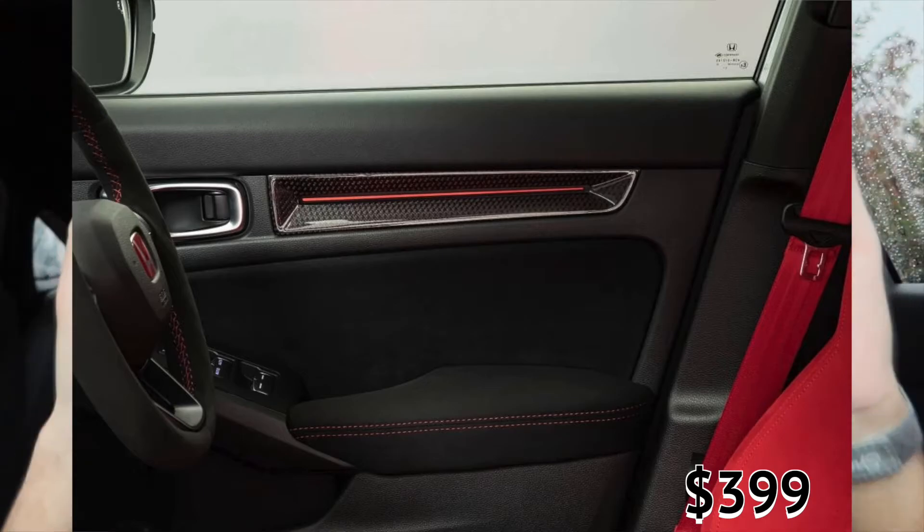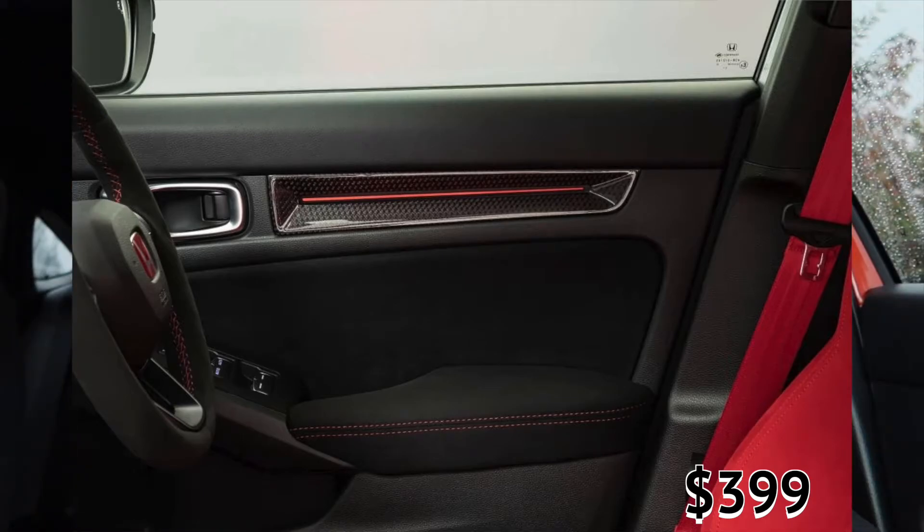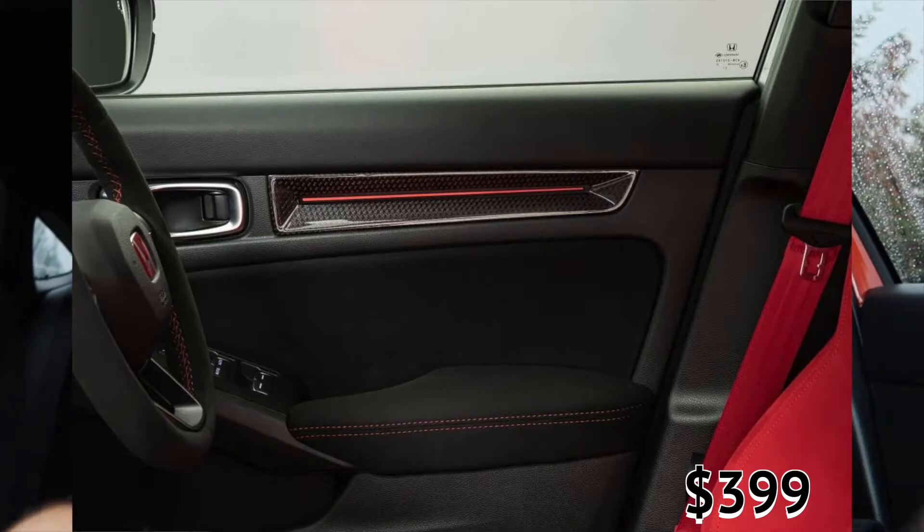Speaking of interior trim, we have the door trim with carbon and an LED light. I'm very curious to see where it plugs in and how it turns on — whether it comes on with the car or how the lights work. But it is an actual LED strip in the trim, which is really cool. If they offered that even on the SI that would be awesome. Really cool to see that as a feature on the Type R, and I'm curious about the install process.